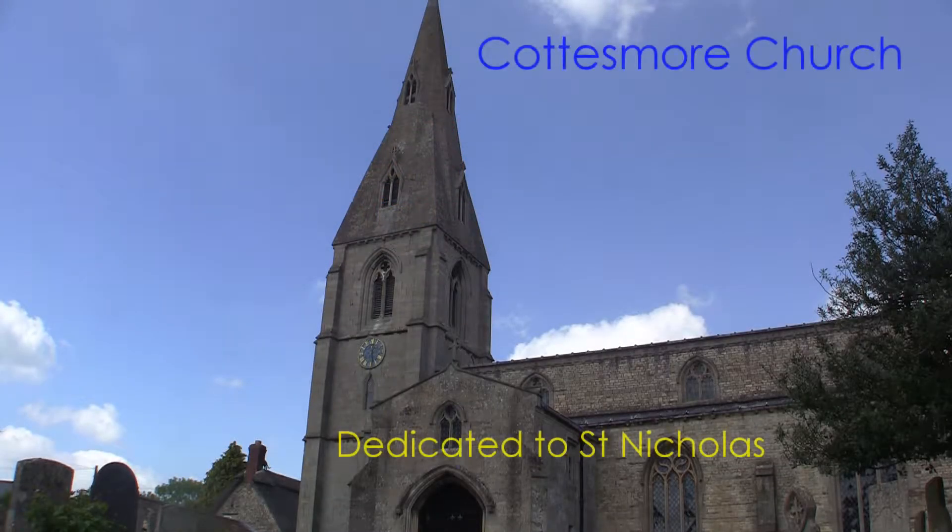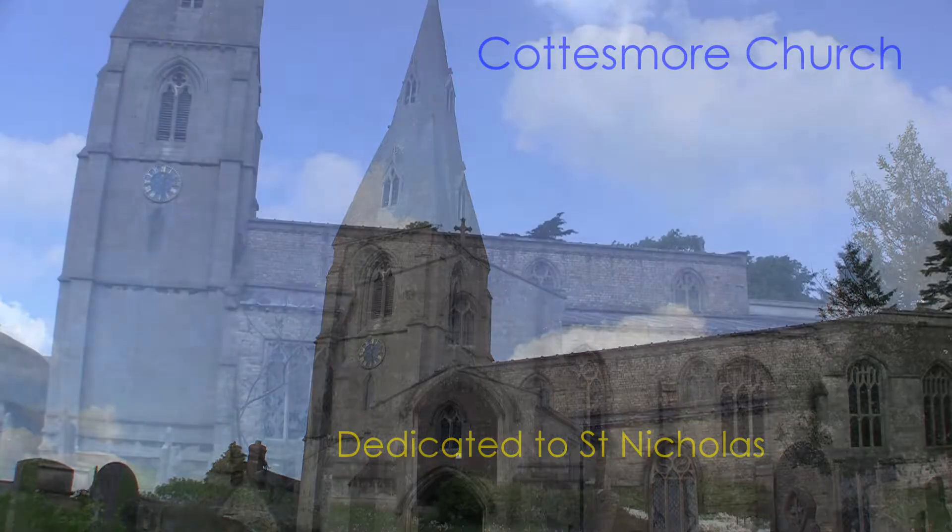Hello there and welcome to the Church of St Nicholas located in Cottesmore in Rutland.